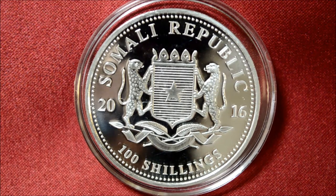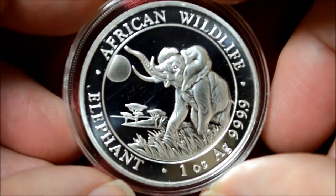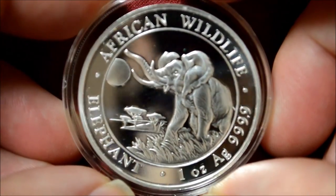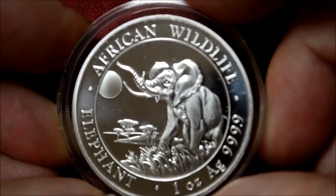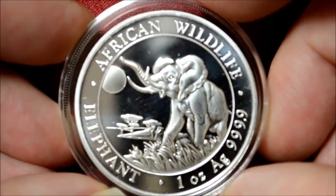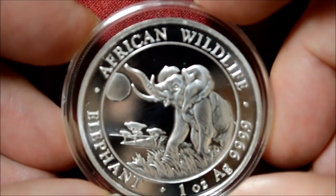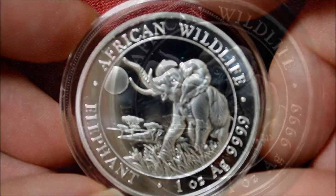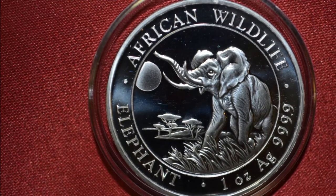Regardless of their strange provenance, the Somalian Silver African Wildlife Series are high-quality bullion coins minted with the latest techniques and featuring magnificent artwork. They contain the correct amount of silver, possessing a 3-nines fine fineness, and are a good investment. They are likely to appreciate in value further, especially if the series comes to an end and makes the existing coins even more rare than they are.